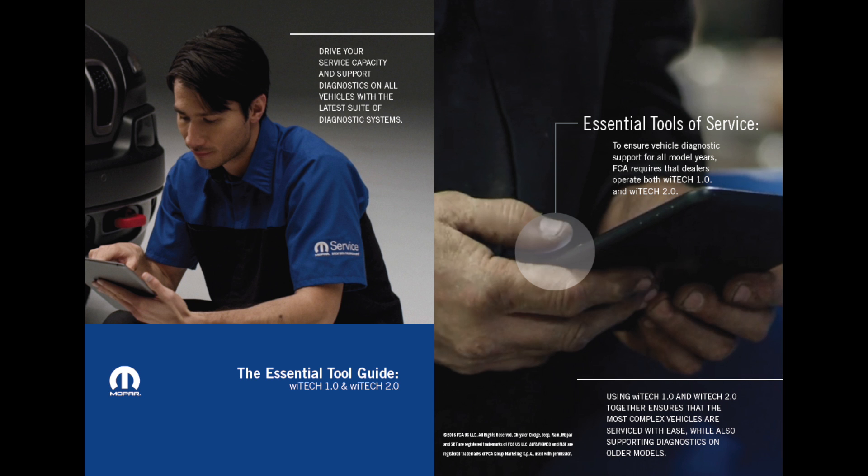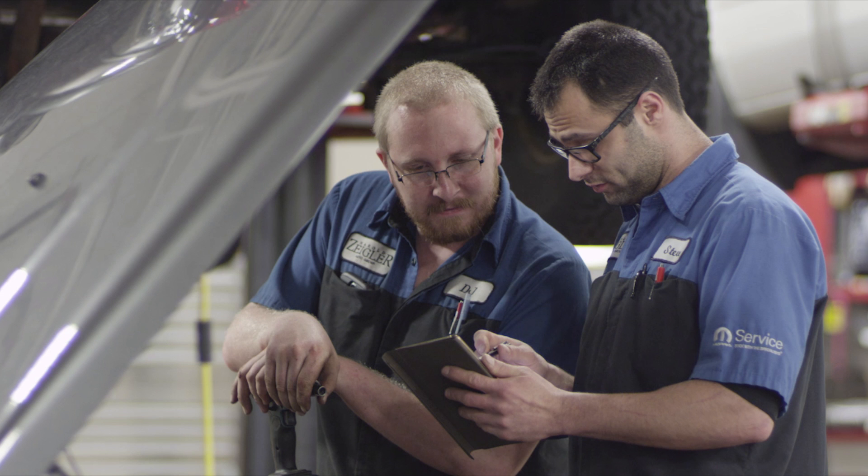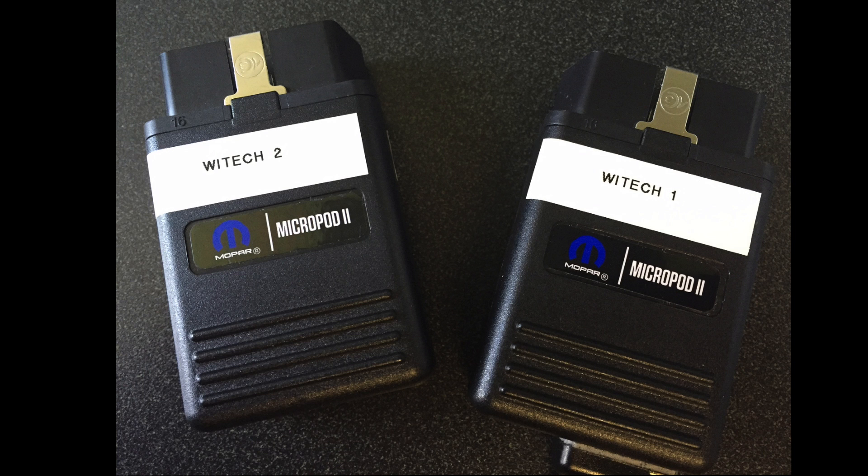YTEK 1.0 and YTEK 2.0 are both essential tools. There is a requirement of at least three functioning diagnostic devices being available to the technicians. However, it is recommended that one YTEK device is available per technician. Since micropods are no longer compatible between YTEK 1.0 and YTEK 2.0, it is recommended that these devices are labeled so that they won't be confused.